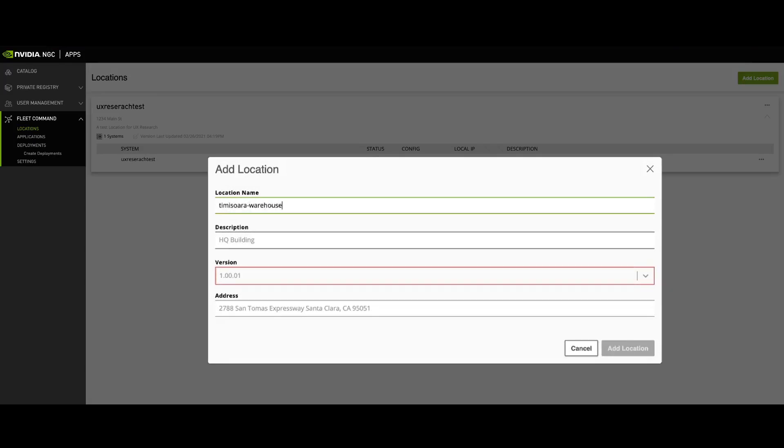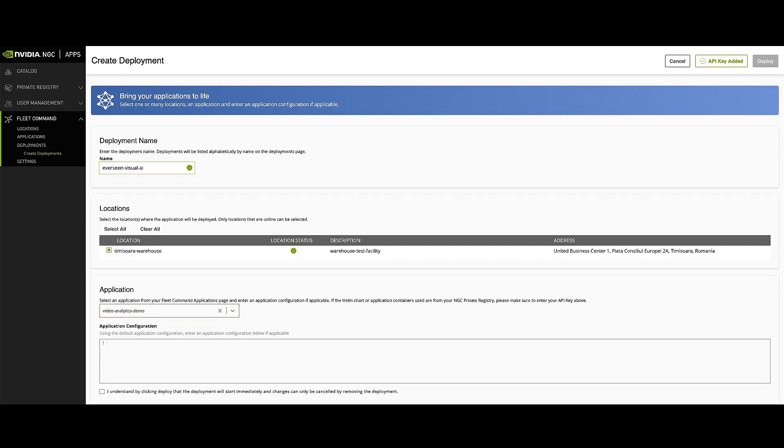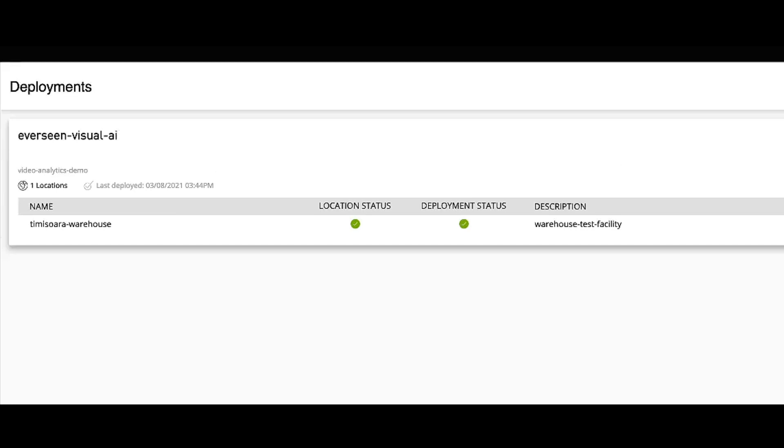To demonstrate how it works, we'll create an entry in Fleet Command for the retail location where the servers are installed and where we want to deploy the Eversene Vision AI platform. Next, we create a deployment by pairing the location and application with one-click. The deployment is now complete.